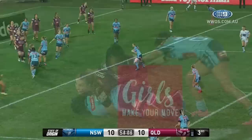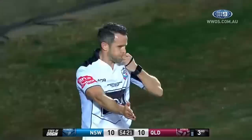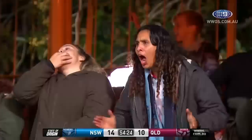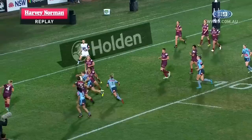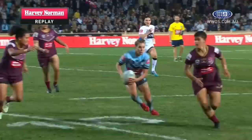Sam Bremner with blistering pace in the open, turns away for Kelly — she'll be hard to stop, she's over. Isabel Kelly gets her second try. And with five and a half minutes left, New South Wales might just feel like they've done enough to get there. And again, this left side attack — Harvey Norman replay — Bremner shows inside, gets across field, turns it back, and Isabel Kelly with great strength, footwork, and determination gets into the in goal to put the Blues in front.